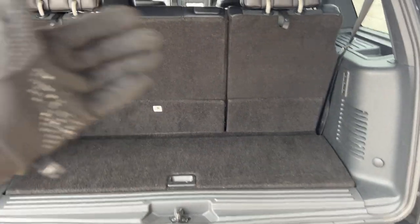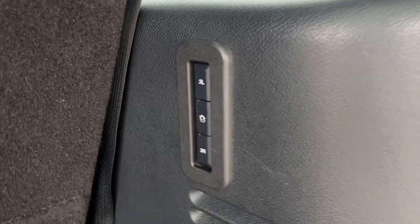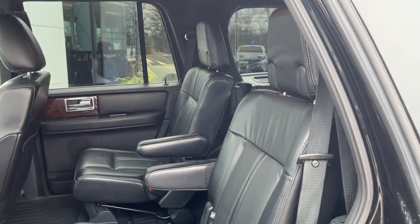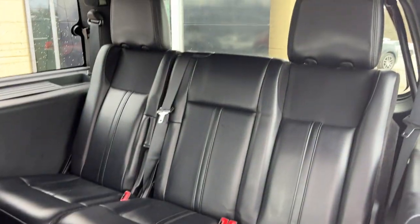You do have some space back here. You can fold down the third row with the push of a button and fold it back up as well — there's a button here to close it. Be sure to check out the photos; I have photos of all the seats down so you can see just how much storage space there is — that's in the first link in the description. You do have nice captain chairs in the second row, and you can seat three in the back.